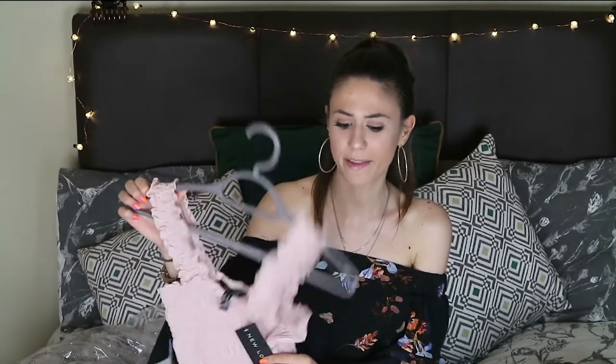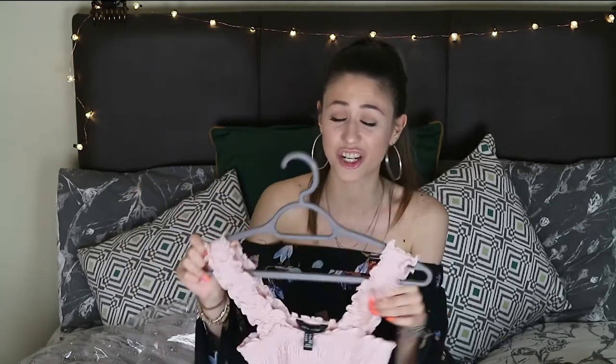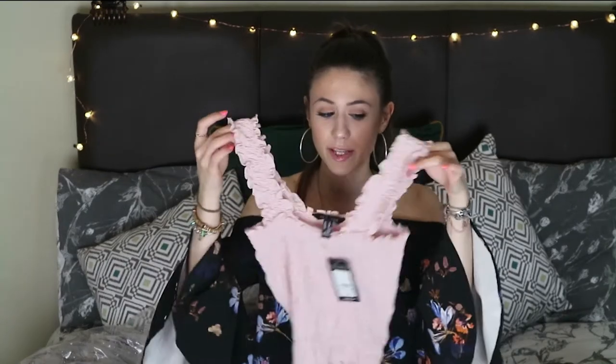Then I spotted the exact same style top in a different color and had to get it too. My boyfriend said to just get both since they were so nice. This one is a kind of old-style baby pink — like a Barbie pink — and they're exactly the same top, just different colors. I got a size six in this one and size eight in the white one — I was probably just in a rush.